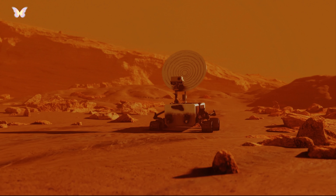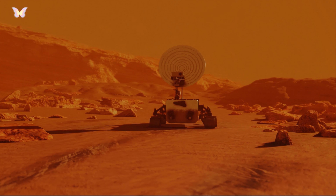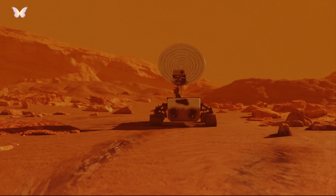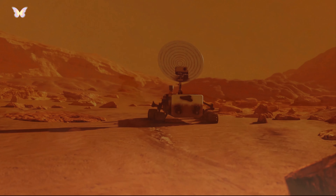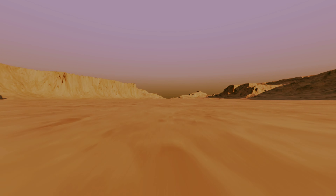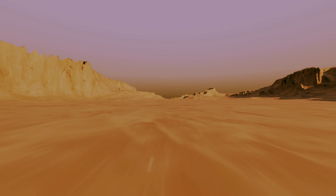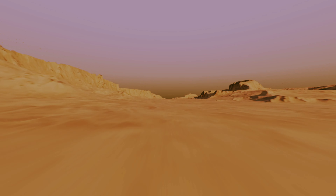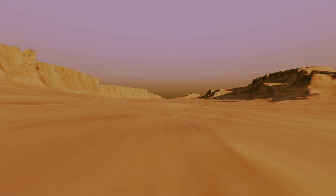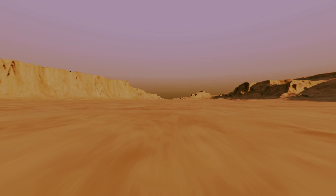NASA's InSight lander, which arrived on Mars in 2018, was tasked with studying the planet's interior, and also provided fascinating insights such as detecting Marsquakes, studying how much heat escapes from the planet's interior, and the nature of Mars' core. Mars, like Earth, also experiences zodiacal light, which is sunlight reflected by interplanetary dust. This phenomenon has been observed by several Mars missions and offers clues about the distribution of dust in the Martian atmosphere.